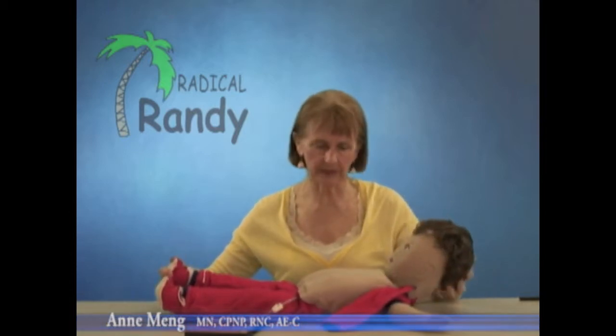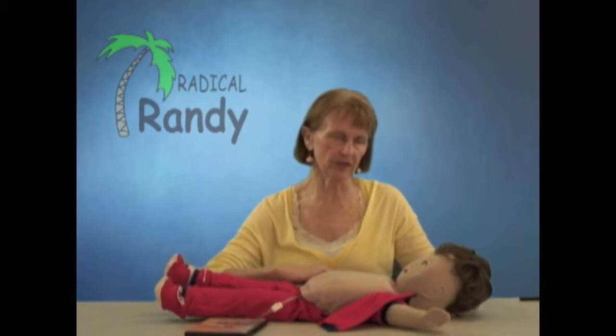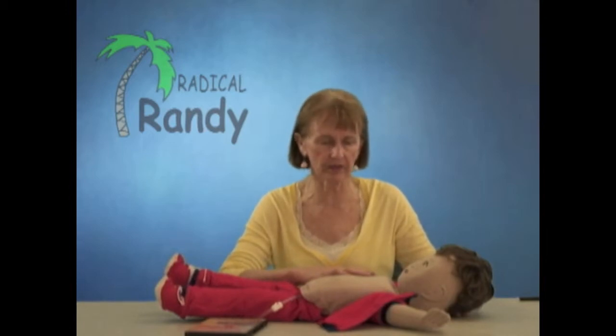Hello, my name is Ann Meng. I'm a pediatric nurse practitioner and clinical nurse specialist, and I'm the leader of the team that created Radical Randy. Radical Randy is an outcome of our work with children with asthma, and it's designed to help the children understand the changes that happen in their airway when they have an asthma attack, and we use it to motivate them to take care of themselves and use their daily controller medication to keep their lungs healthy.